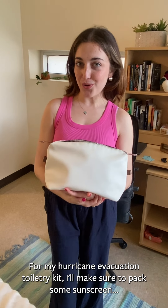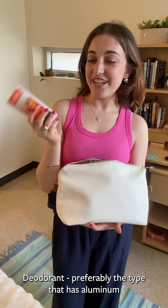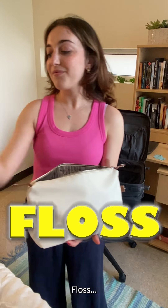For my hurricane evacuation toiletry kit, I'll make sure to pack some sunscreen, your prescription drugs and over-the-counter medicine, deodorant — preferably the type that has aluminum so that way you don't stank — menstrual products, floss, and personal hygiene items.